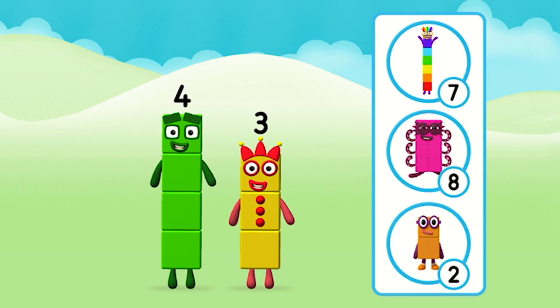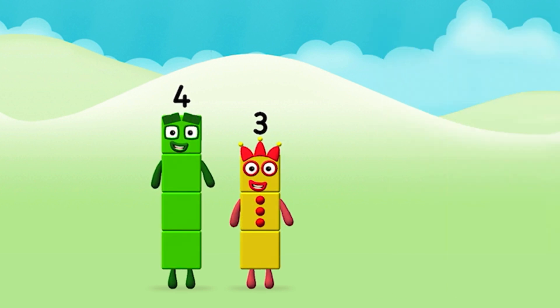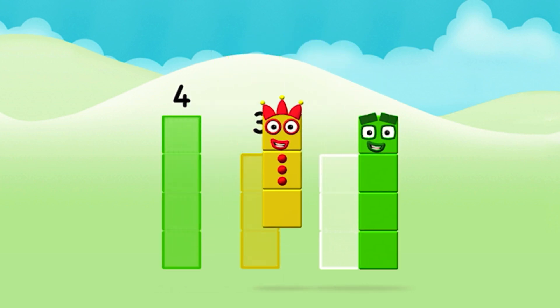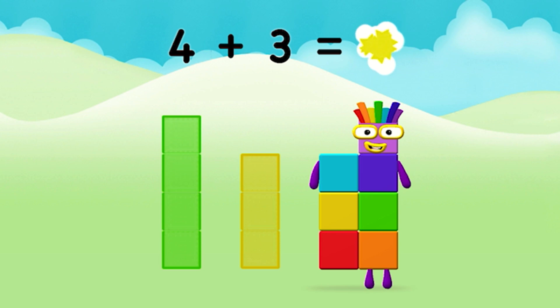What number block can you make by adding these two together? Well done! You were right! Add the number blocks together! Four plus three equals seven!